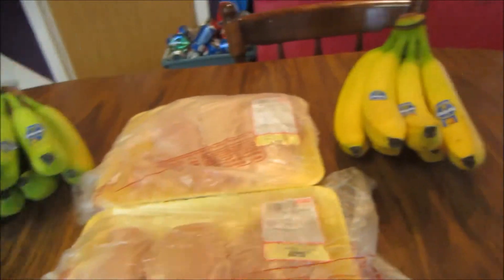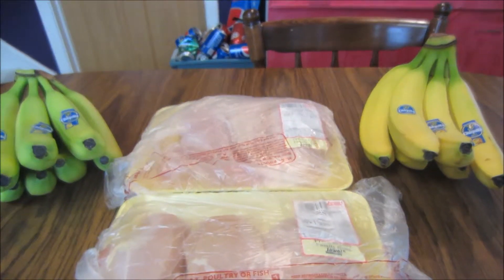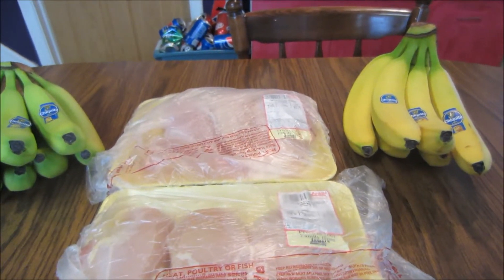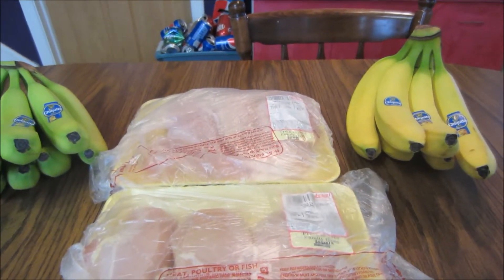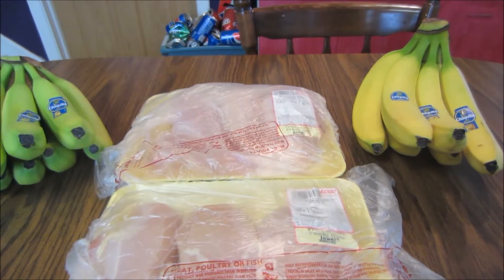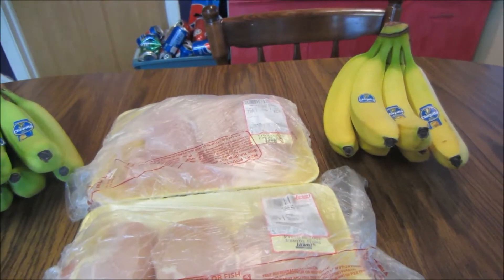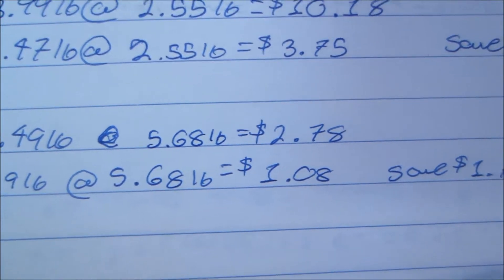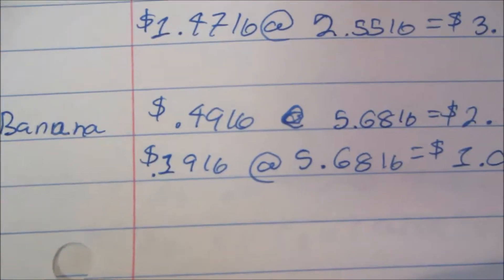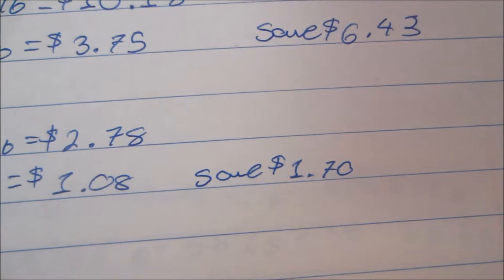I also picked up two bundles of bananas — they just combined it in total. This week it's actually part of the three-day sale, Friday through Sunday only, so it ends today, and they're $0.19 per pound with a limit of 10 pounds. I picked up a little over five and a half pounds. Bananas are normally $0.49 per pound — 5.68 pounds would have been $2.78, but at $0.19 per pound I paid $1.08 and saved $1.70.